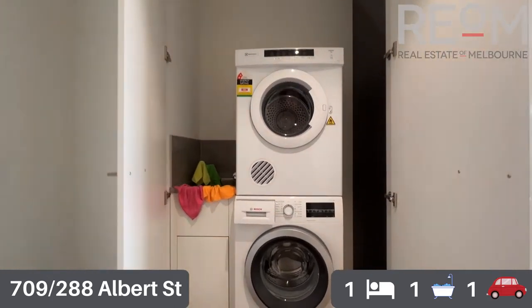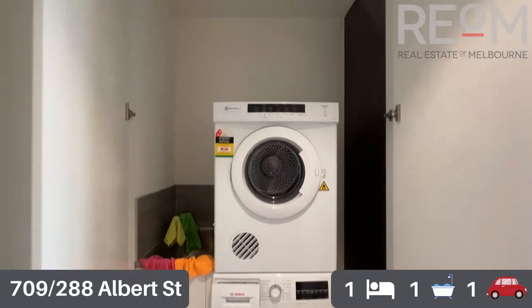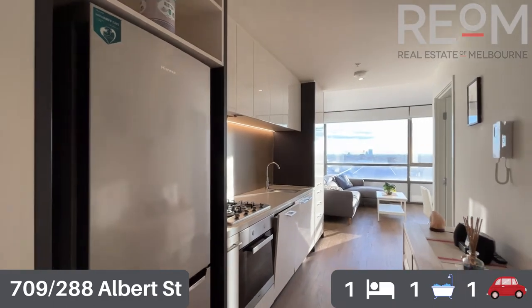Opposite, you've got the laundry with plenty of space for a stacked washer-dryer. You could certainly mount a dryer above a top loader as well and still have plenty of storage around the machines and the trough.